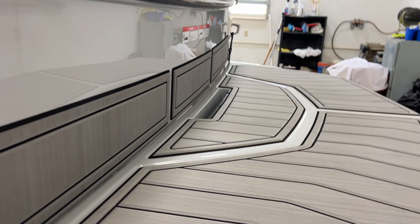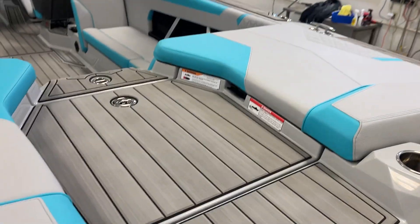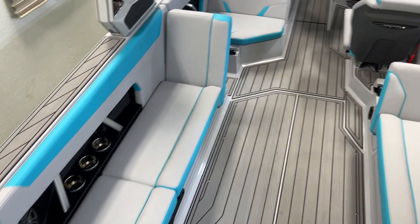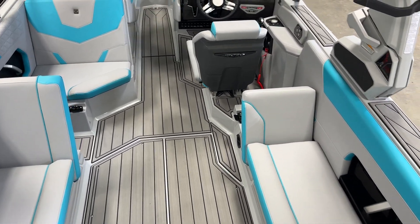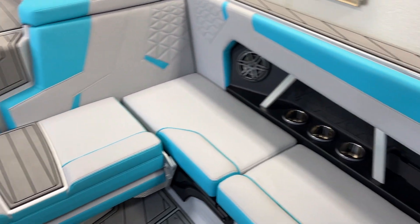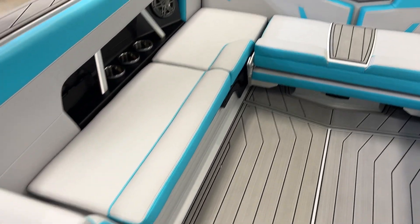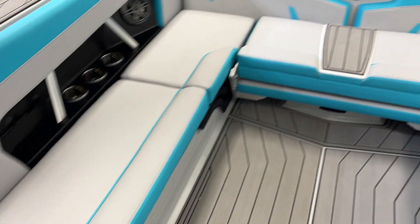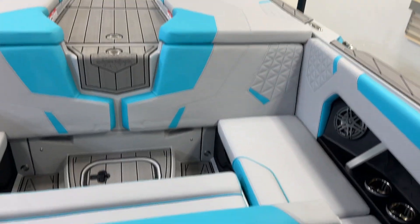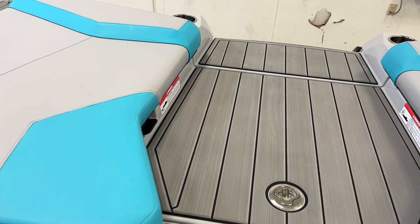Let's check out inside. Haze Gray interior. Lots of space. Sliding seat — easy to use. Lots of storage.